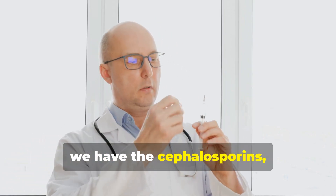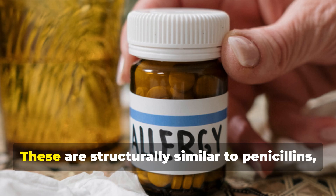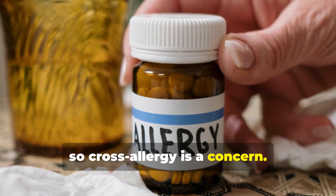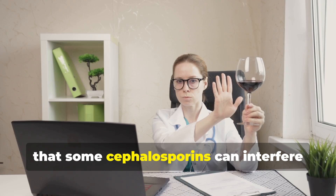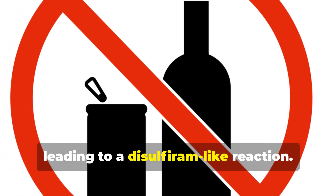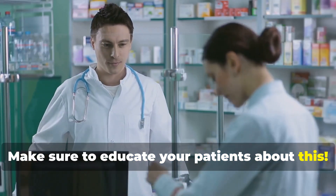Next we have the cephalosporins such as ceftriaxone and cefazolin. These are structurally similar to penicillin, so cross allergy is a concern. Another important point to remember is that some cephalosporins can interfere with alcohol metabolism, leading to a disulfiram-like reaction. Make sure to educate your patients about this.